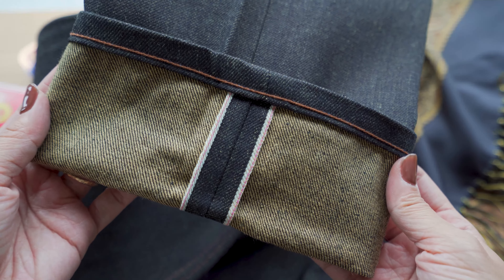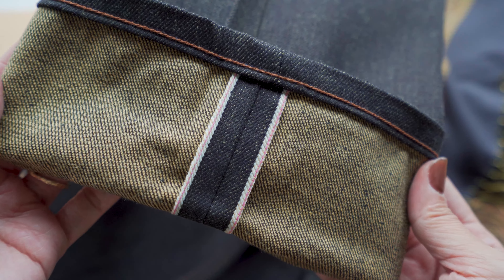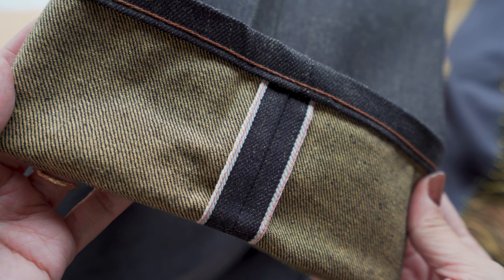Taking a look inside the jeans, you'll reveal the warm turmeric-colored weft, and you'll also notice the pink line selvedge ID.